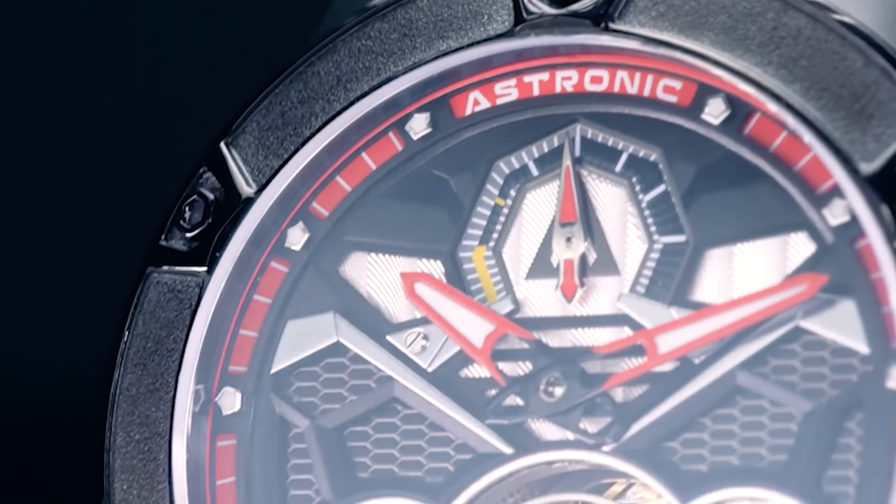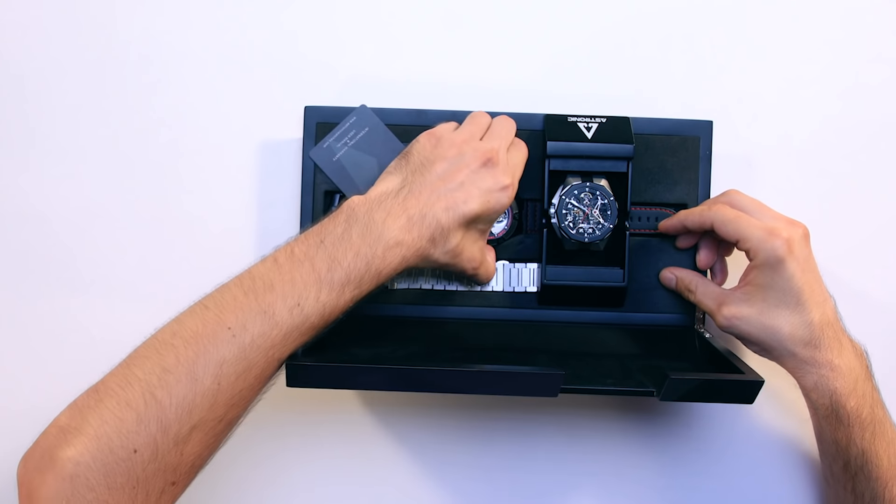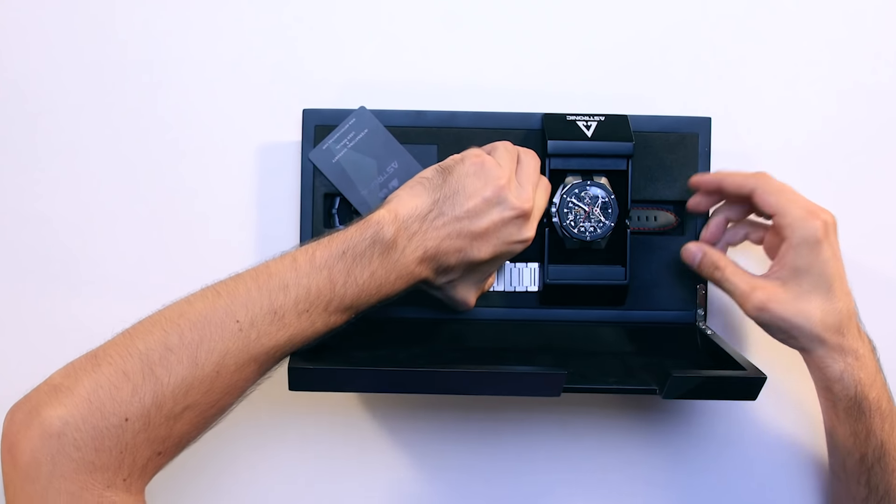I figured I'd give this Astronic a shot — what would someone who doesn't like watches have to say about it? So I snuck one out and wore it casually to a wedding. I'm going to give it back, of course. Or should I? Should I keep it? What do you think? Let me know in the comments.